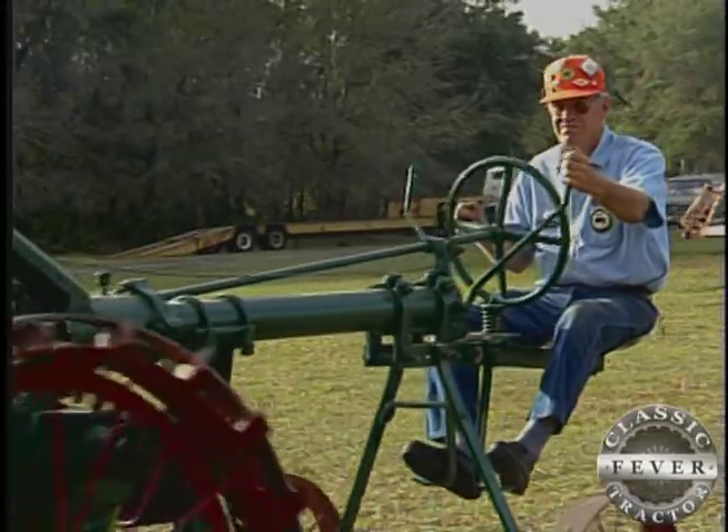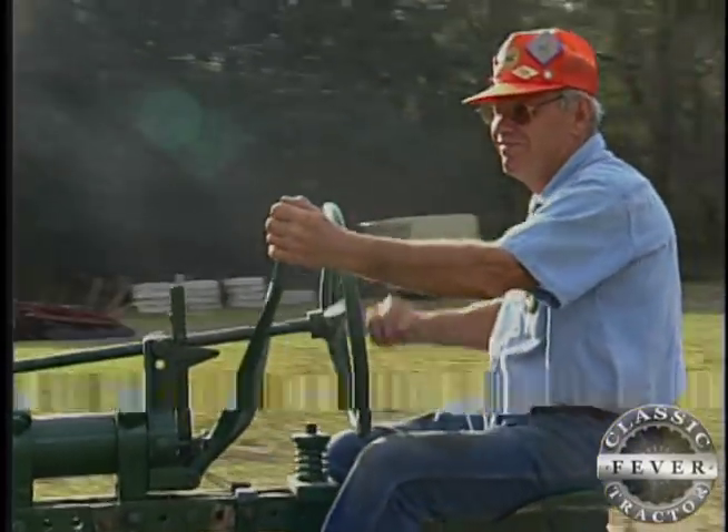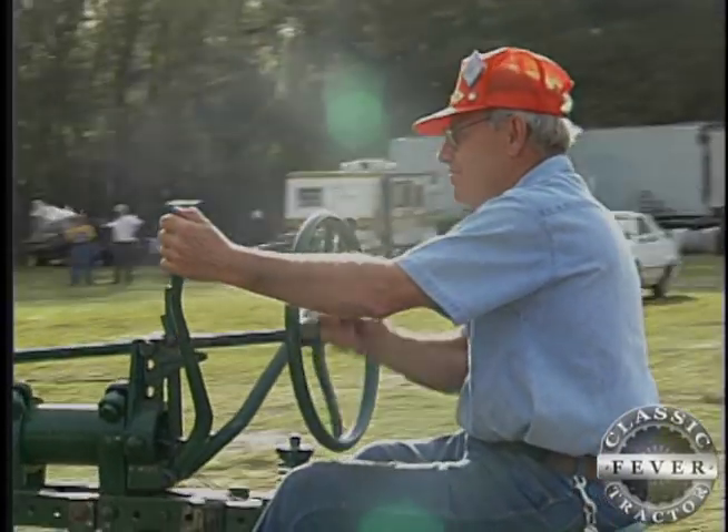That can-do spirit comes from the fact that Jack's been a farmer all his life. I used to plow gardens with my dad's model B Allis-Chalmers with a one-bottom plow when I was six years old. And we have had Allis-Chalmers on the farm ever since — I still farm with the old Allis-Chalmers yet.